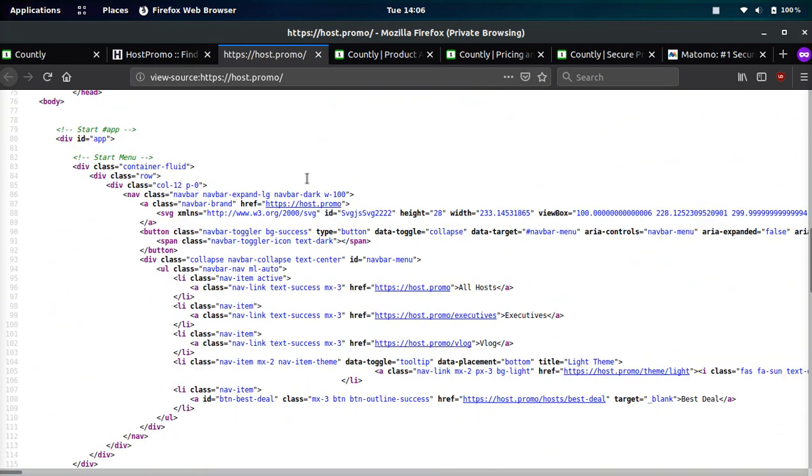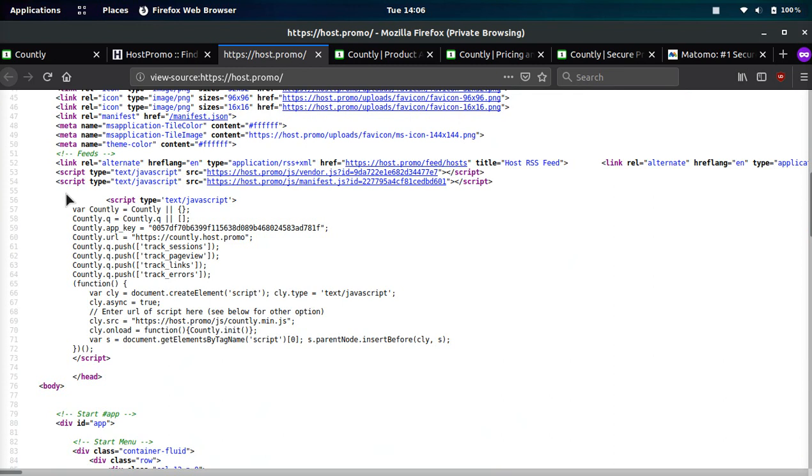We'll view the source code — I want to show you guys what this looks like. This is the snippet that you would put on your website. You track sessions, track page views — this is by default and they recommend you put these in for it to work. But you can also track links: every time someone clicks on a link it will track it. And when you track errors, it will track errors. So I highly recommend you put these two in if you're going to use Countly. Note that the documentation is also not great on how to find this code, so you may want to go to Host.Promo to grab the code.